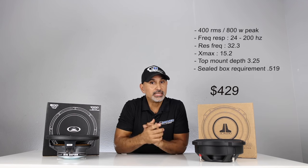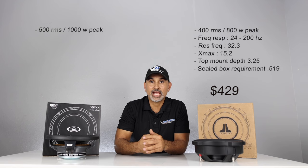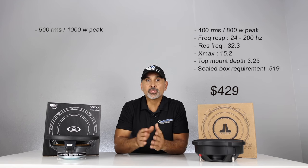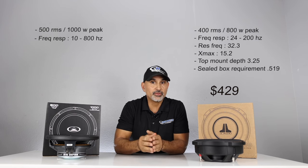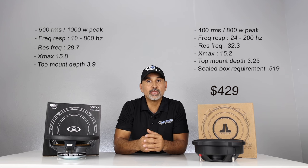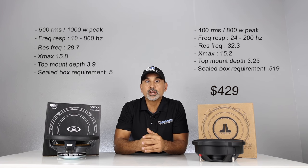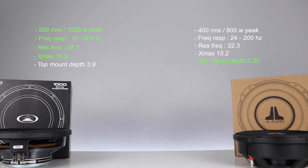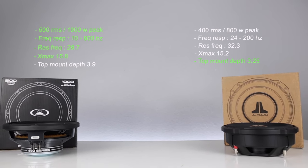Now the Audio Mobile Evo 2410: RMS rating is 500 watts, peak is 1000 watts listed as music power. The frequency response is a very wide 10 Hz all the way up to 800 Hz. Resonant frequency for the dual 4-ohm is 28.7. Xmax is 15.8 millimeters and mounting depth is 3.9 inches or 99 millimeters. Recommended airspace is 0.5 cubic feet sealed. Current retail price is $399. So comparing specs, Audio Mobile does better in four of five categories, leaving out the required airspace.